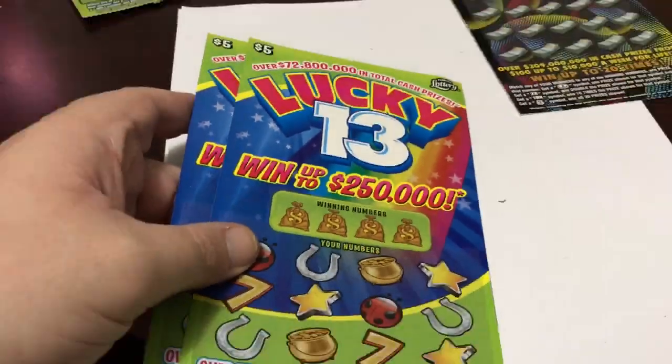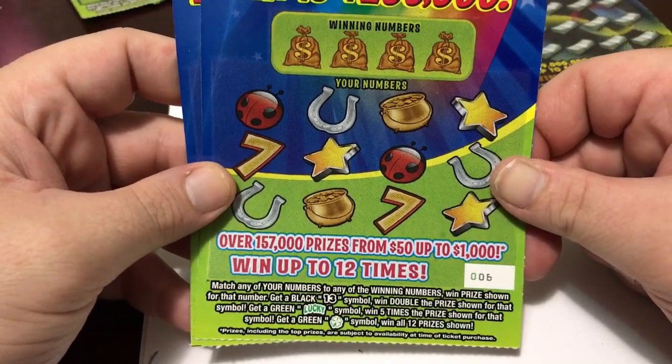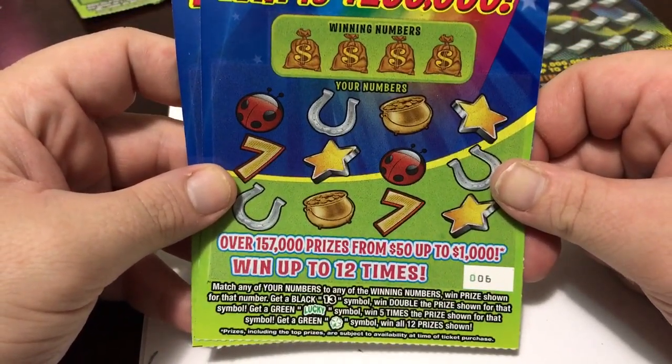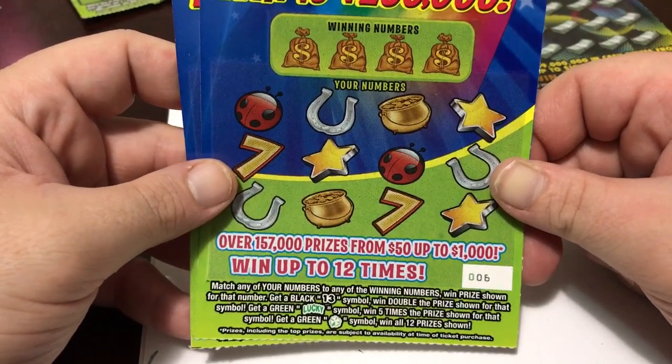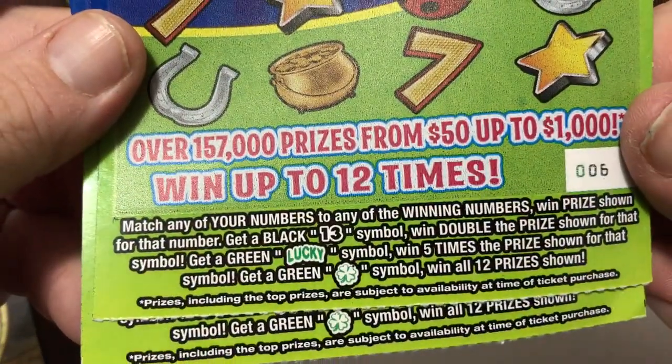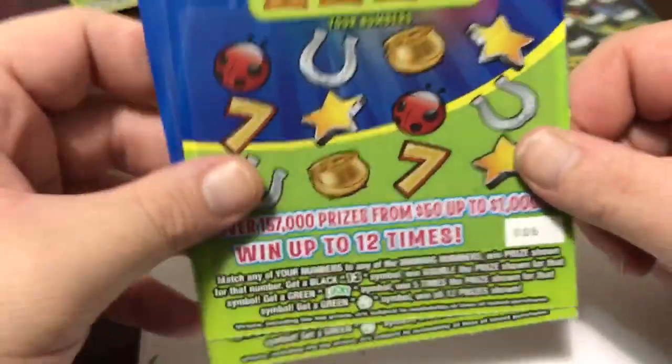Now let's go to the $5 ones — these are Lucky 13s. Matching your numbers to the winning numbers, you win the prize shown. Get a black 13 and you win double the prize. Get a green lucky symbol and you win five times the prize. And if you get a clover, I believe you win all the prizes.